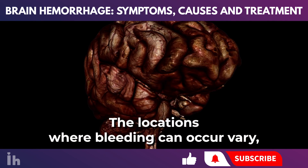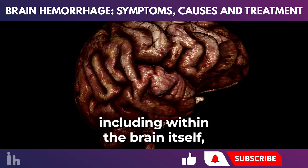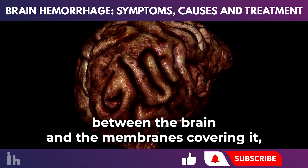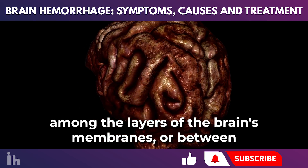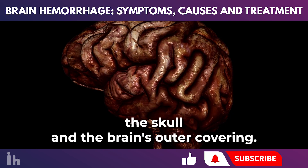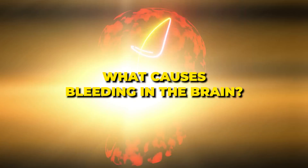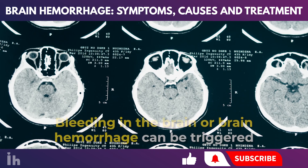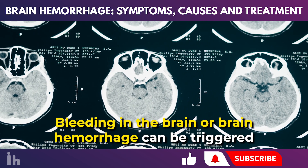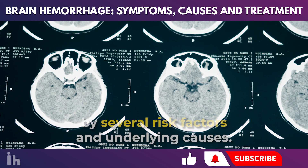The locations where bleeding can occur vary, including within the brain itself, between the brain and the membranes covering it, among the layers of the brain's membranes, or between the skull and the brain's outer covering. What causes bleeding in the brain? Bleeding in the brain, or brain hemorrhage, can be triggered by several risk factors and underlying causes.